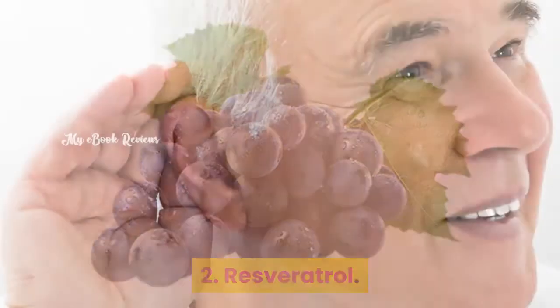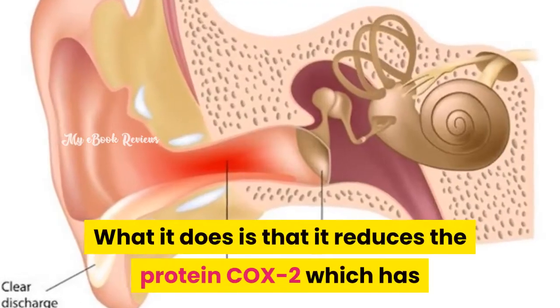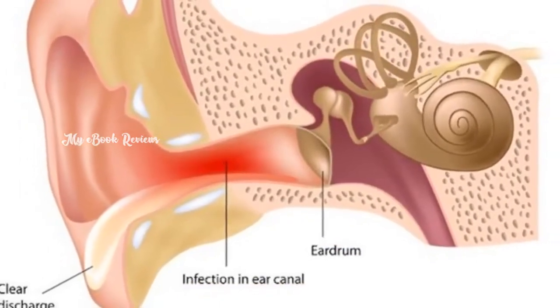Resveratrol. This ingredient can also combat inflammation. What it does is that it reduces the protein COX-2, which has the ability to cause damage inside the cochlea.